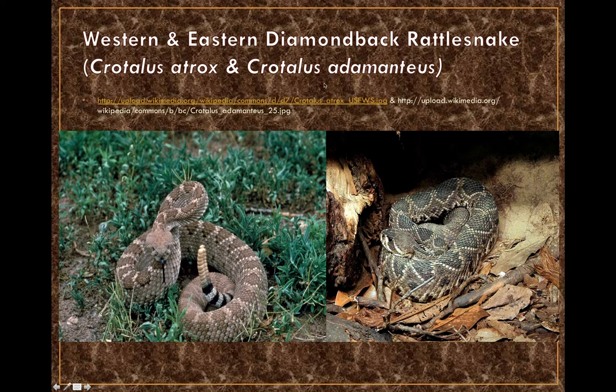The diamondback rattlesnakes are very common with a wide range. There are two varieties: the western diamondback and the eastern diamondback. Both share the classic diamond-like pattern on their dorsal surface. The western diamondback tends to be lighter and more tan, found primarily in the southwestern United States, while the eastern diamondback is darker and found more in the eastern United States.